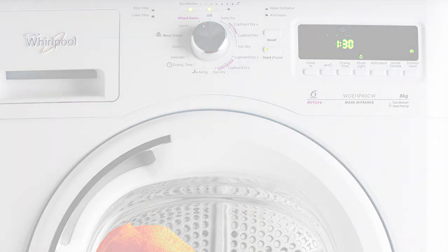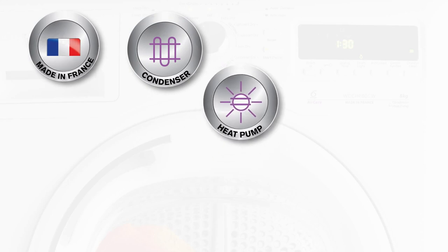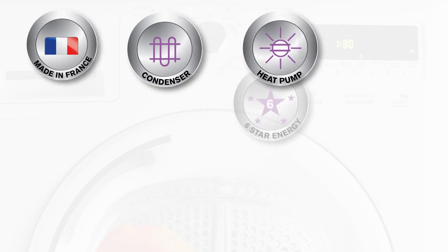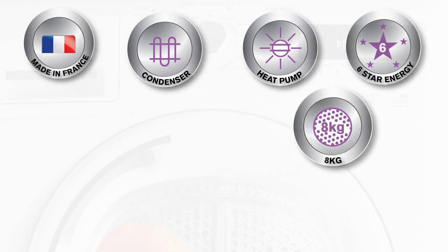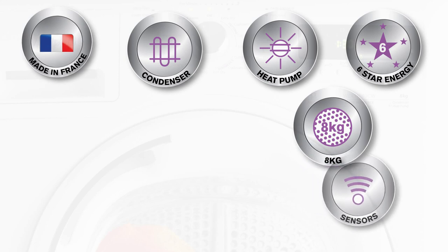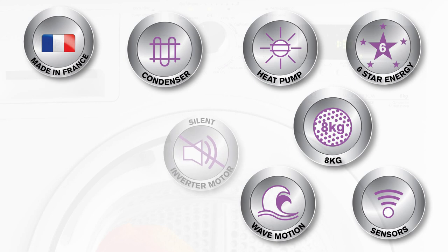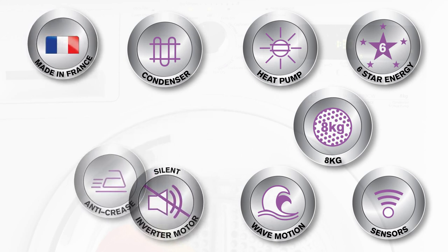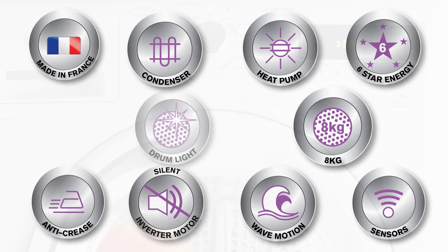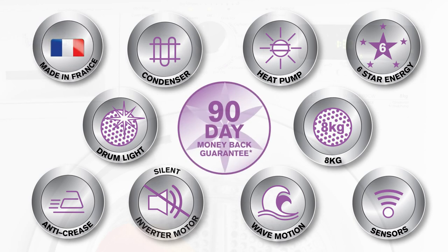Some of the many features include: made in France, its condenser drying system, heat pump for maximum performance, 6 star energy rating, a large 8kg drum capacity, Sixth Sense air care technology, wave motion technology, a silent inverter motor, anti-crease function, LED drum light, and lastly, it's backed by the 90 day money back guarantee.